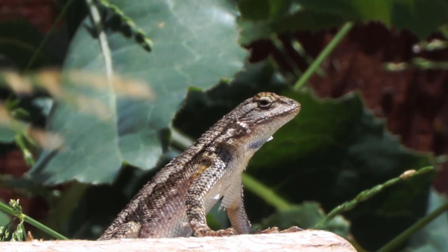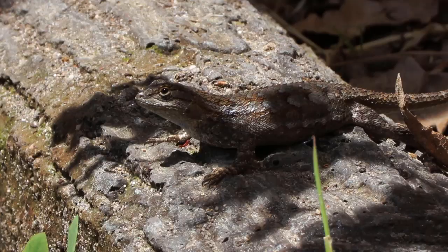They can grow up to about 8 inches long, and live up to 5 years.